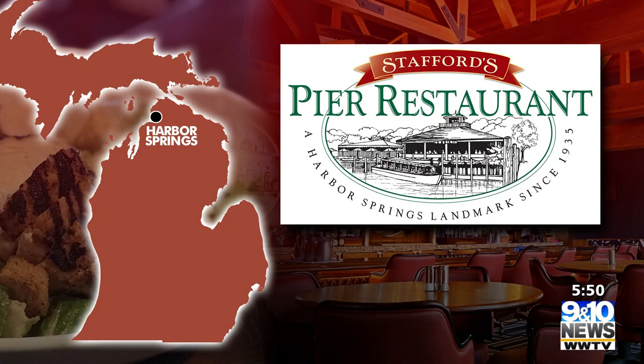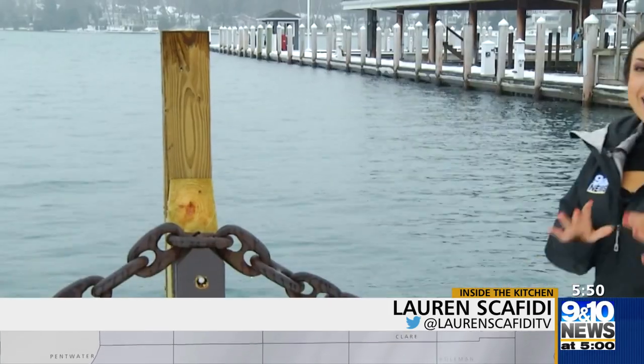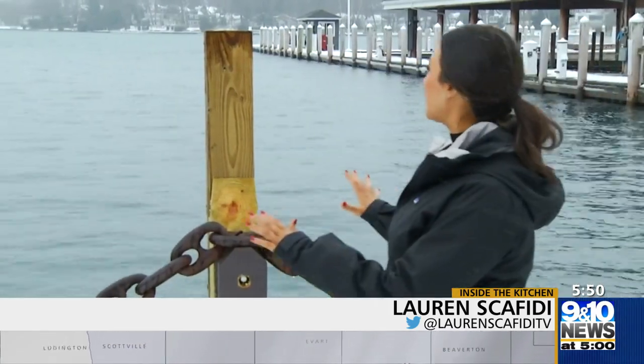The land where Stafford's Pier Restaurant in Harbor Springs sits used to be a boathouse with three boats. Now it's home to one of the city's finest restaurants. 9 & 10's Lauren Scafidi takes us inside the kitchen. An undeniably incredible atmosphere, tremendous food and top-notch service — not to mention a beautiful view of Little Traverse Bay right out the window, whether it's summer or winter.